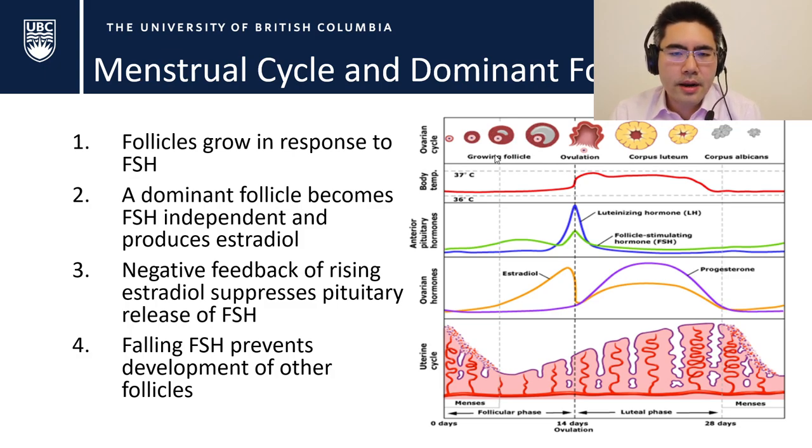When you miss a pill in the first week, you extend the hormone-free interval and allow more time for a dominant follicle to be selected. Once the dominant follicle is selected, taking more birth control pills won't help — you need emergency contraception or backup contraceptives. If you miss a pill in weeks two or three, ovulation is already suppressed, so you treat it like a hormone-free interval: finish like a withdrawal bleed and move on to the next pack.